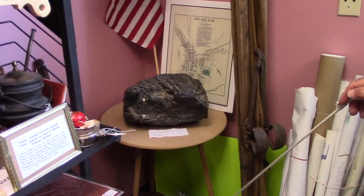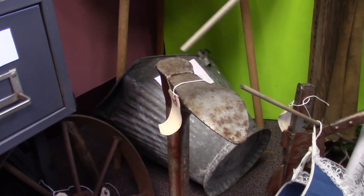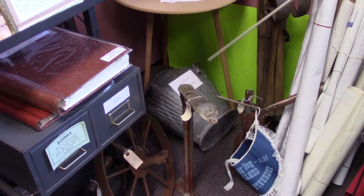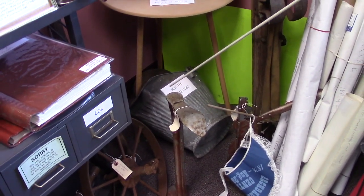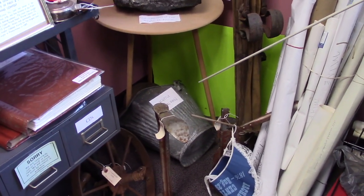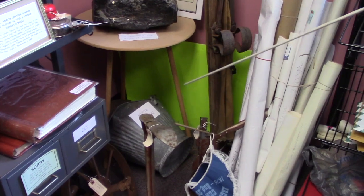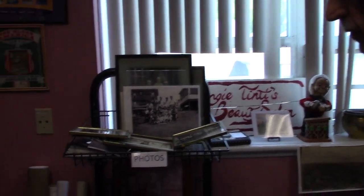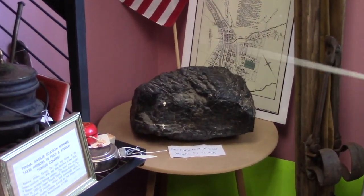In this corner we have vintage material. Our people repaired their own shoes at home — this is a last: you put the shoe on there and put a sole or heel on it. And right here, that is what we call a coal pail, officially a scuttle. In the older days, people had a coal stove in the kitchen or a coal furnace in the cellar. They would use a scuttle to carry coal around. One cubic foot of anthracite coal weighs 53 pounds.